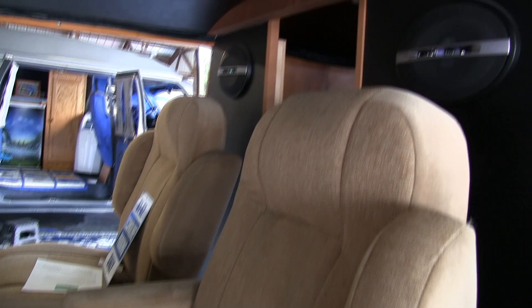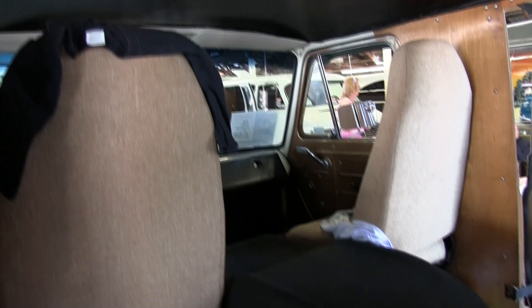The previous owner was a surfer, so he put his surfboards in from the back, and his granddaughters each had a seat back here.